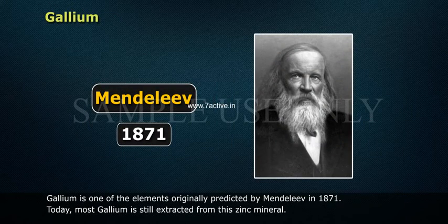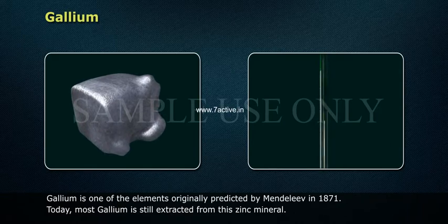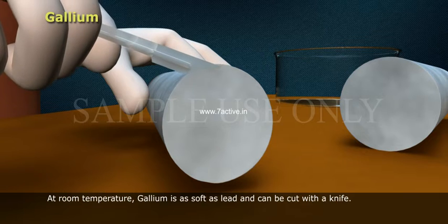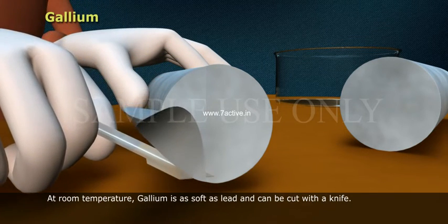Gallium is one of the elements originally predicted by Mendeleev in 1871. Today, most gallium is still extracted from the zinc mineral. At room temperature, gallium is as soft as lead and can be cut with a knife.